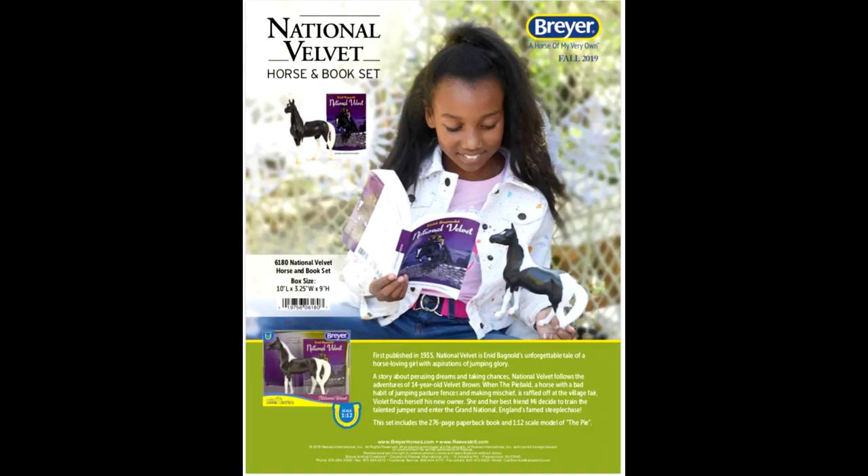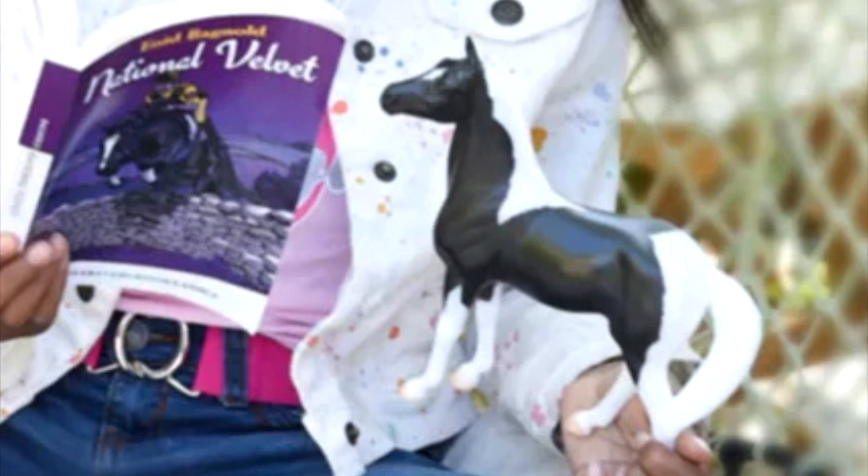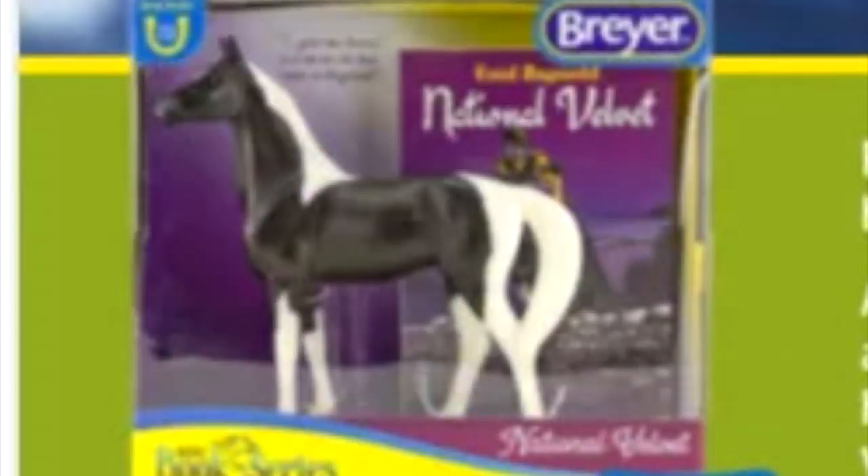The third release is a classic model — or actually a Freedom Series model, because Breyer is rebranding the classics and now calling them Freedom Series. I'll probably always still call them classics. This is National Velvet, and it is a horse and book set, so you get this little classic horse along with the National Velvet book. It's on the appendix quarter horse mold, kind of like one of the stablemate scale molds that's been scaled up. I really like the markings — it's a really neat black Tobiano Pinto. I probably won't be getting this for myself since I try not to collect classics, but this horse is really cute and I think it'll be a nice addition to the Freedom Series.